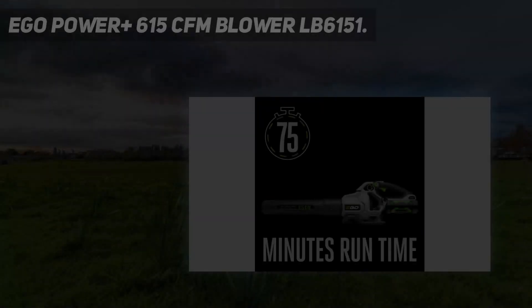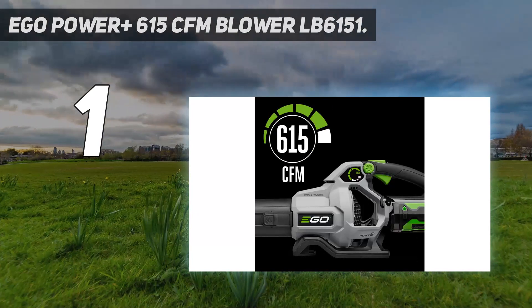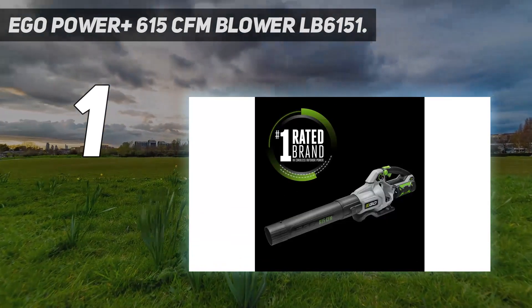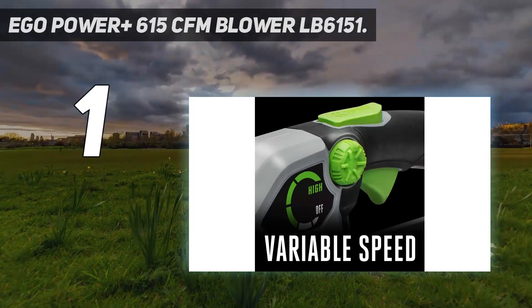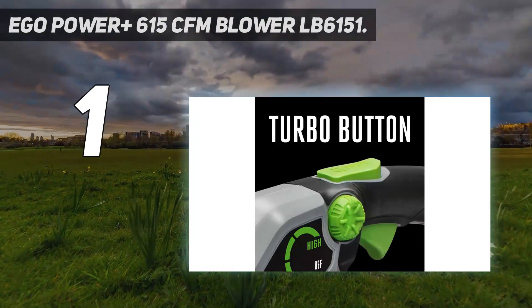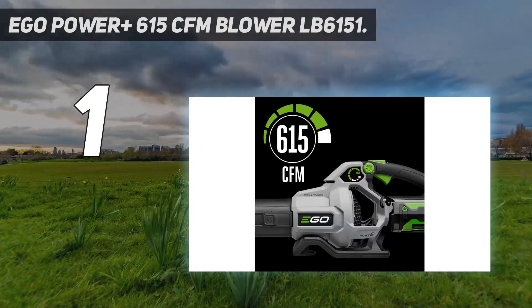And number one is the EGO Power Plus 615 CFM Blower LB6151. EGO Power Plus's specialty is cordless electric yard maintenance tools, so it comes as no surprise that this blower takes our top award. Power is essential when choosing battery-operated tools, and this model delivers plenty of it.